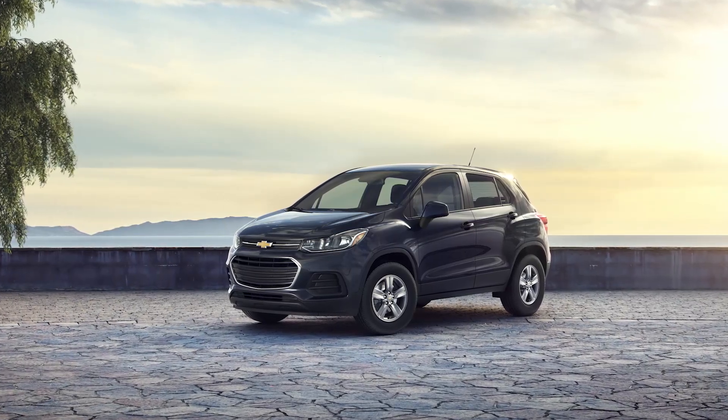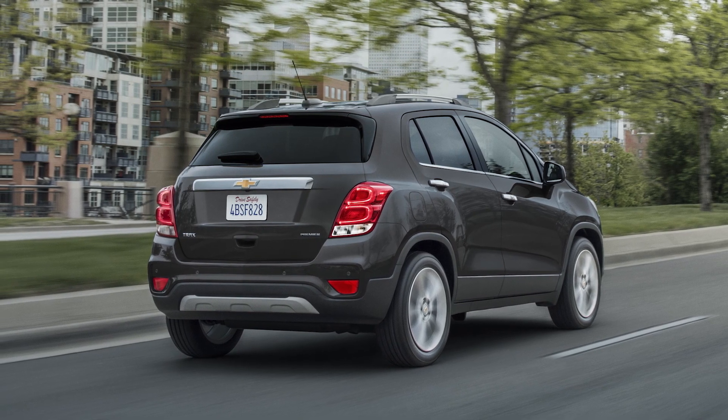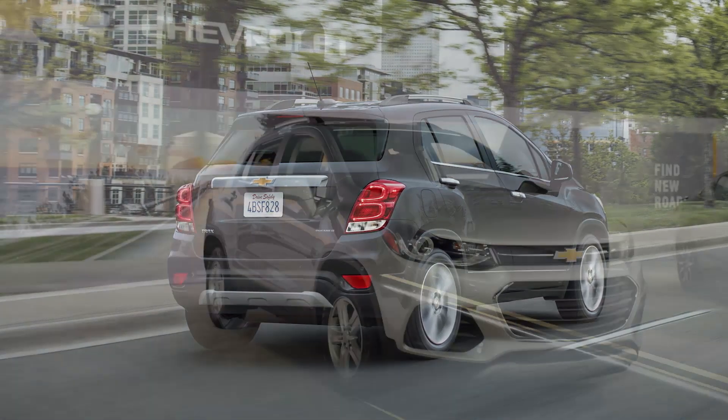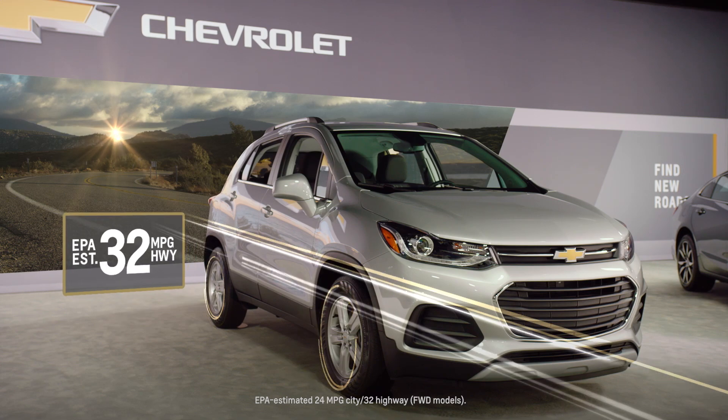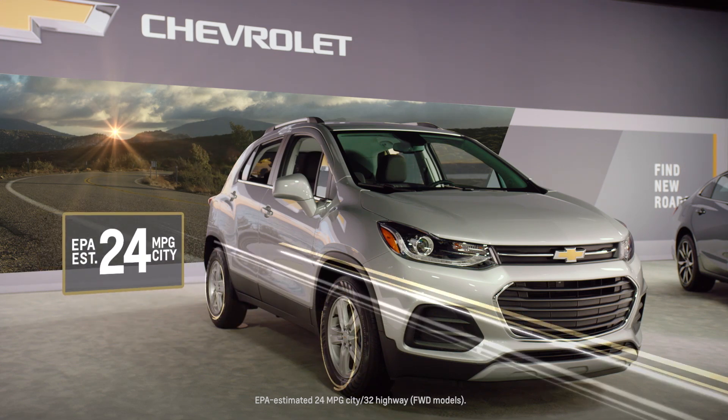Powered by the standard 1.4-liter turbocharged Ecotec engine with 155 horsepower, the Trax has plenty of pep. But it's also efficient, offering an EPA-estimated 32 miles per gallon highway and 24 miles per gallon in the city.